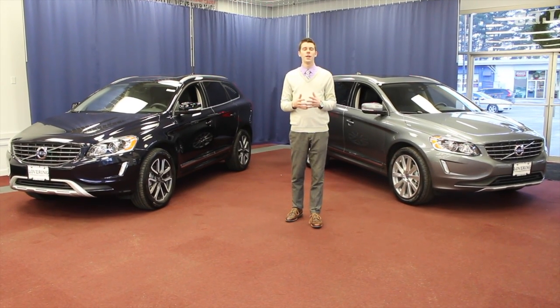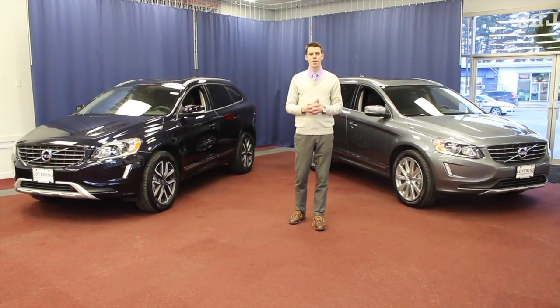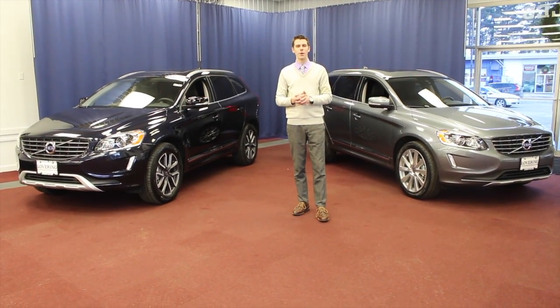Hi, I'm Austin from Lovering Volvo. This year it's going to be easier than ever to pick out your new 2017 Volvo XC60.